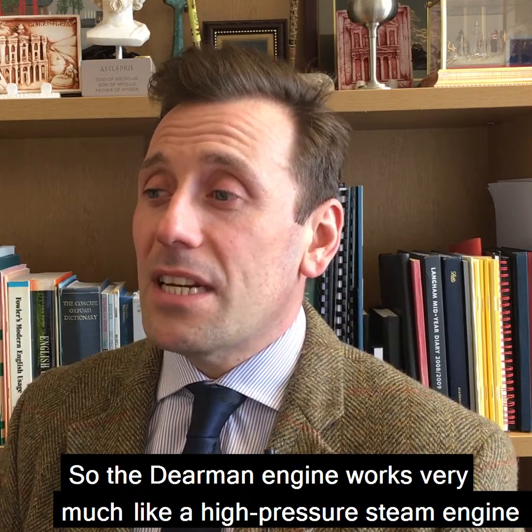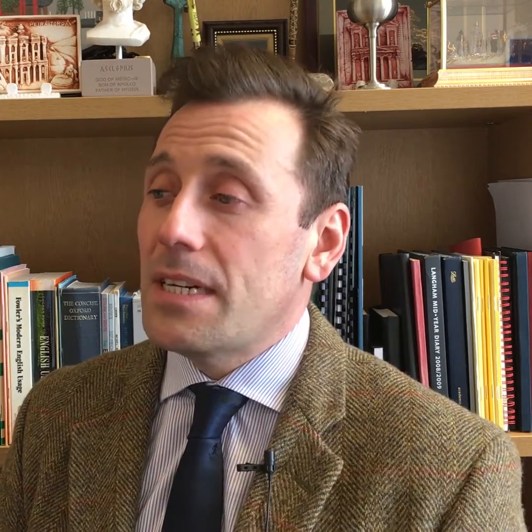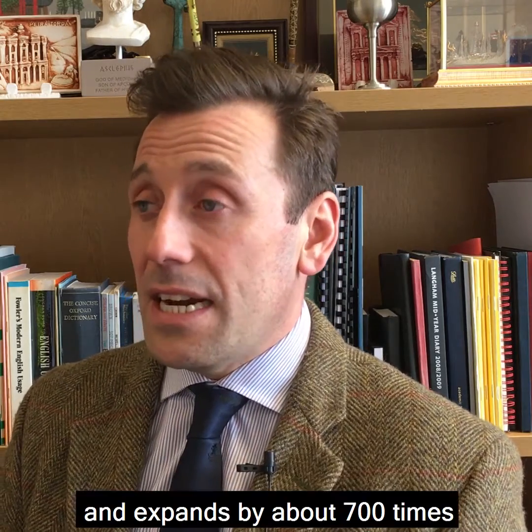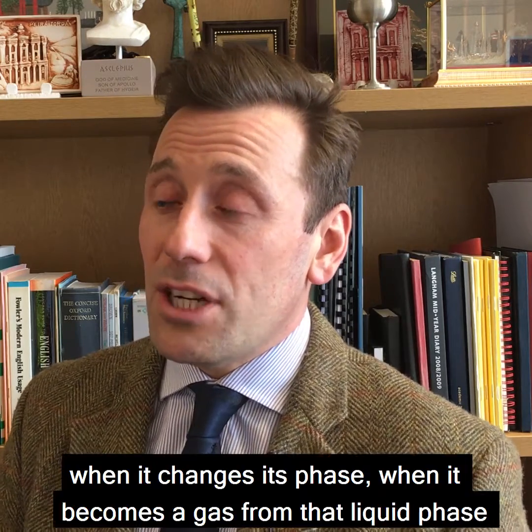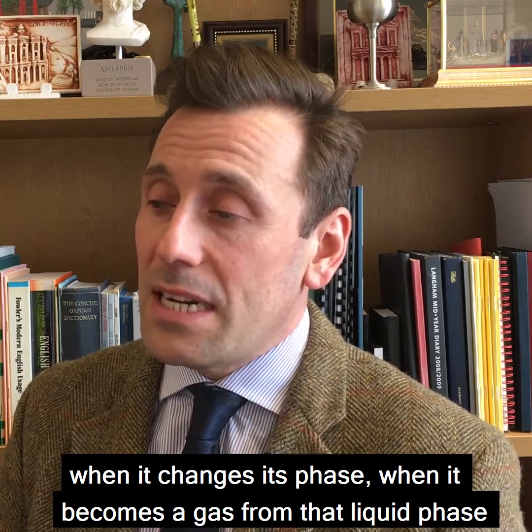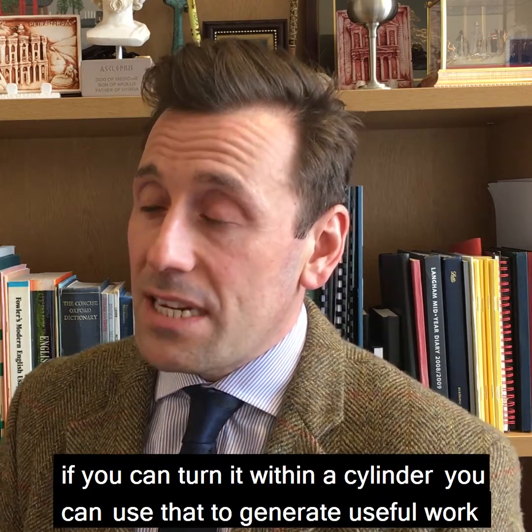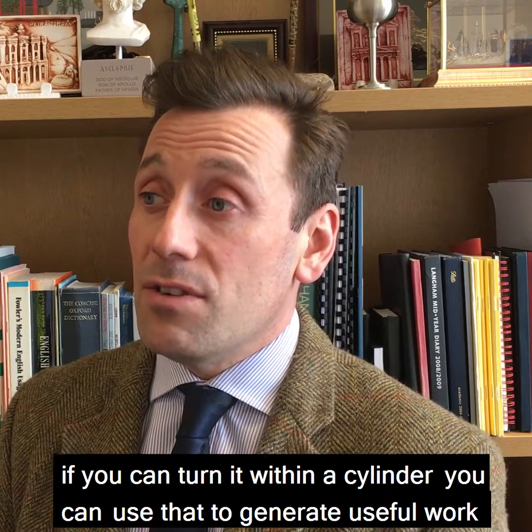The Dearman engine works very much like a high-pressure steam engine. Liquid nitrogen boils at about minus 200 degrees and expands by about 700 times when it changes its phase, when it becomes a gas from that liquid phase. And if you use that to drive the piston, if you can turn it within a cylinder, you can use that to generate useful work.